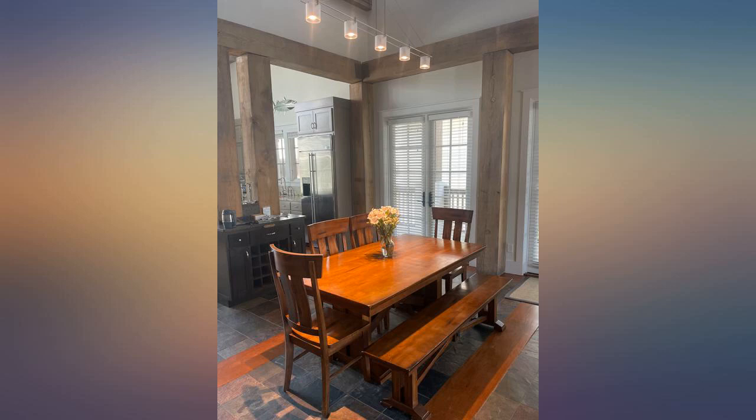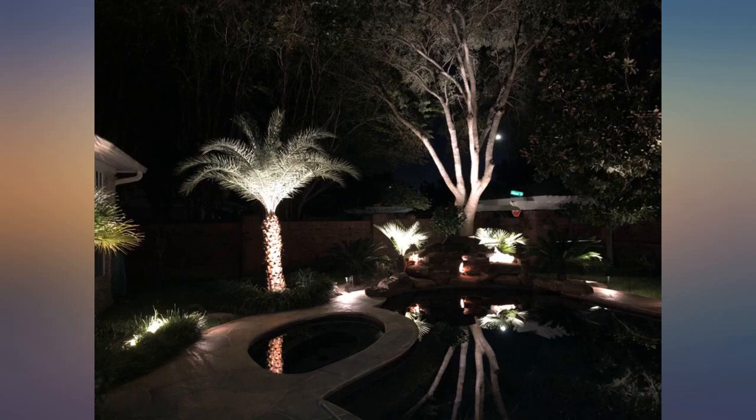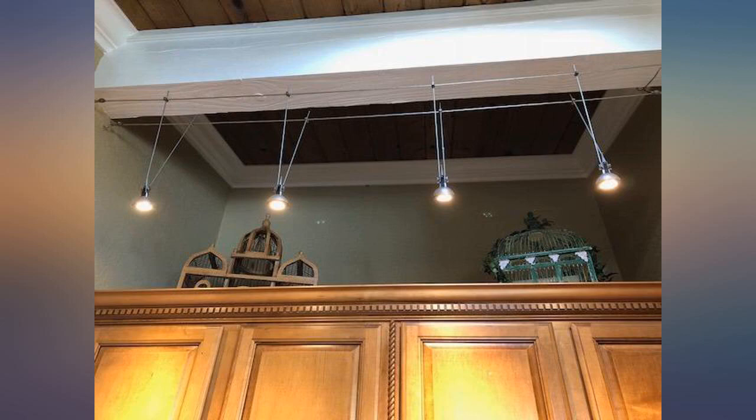We wanted LED bulbs to replace halogen. These provided the right color and brightness for this application. Sela was helpful and friendly. Just plugged in one bulb — love the color and output.